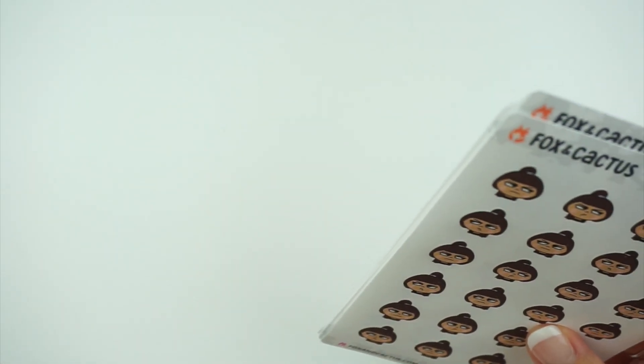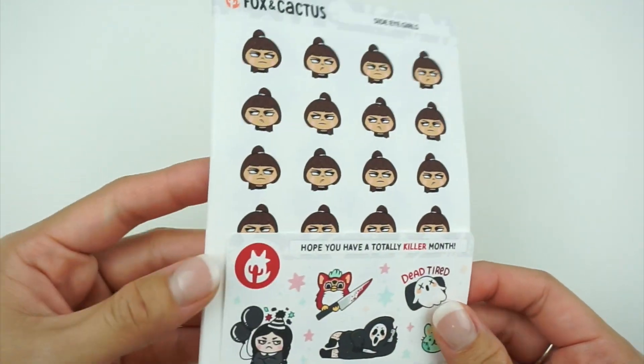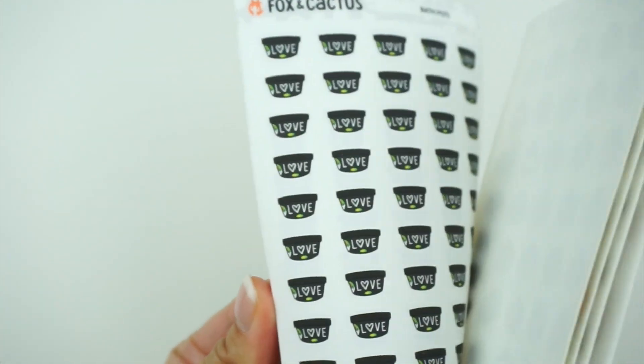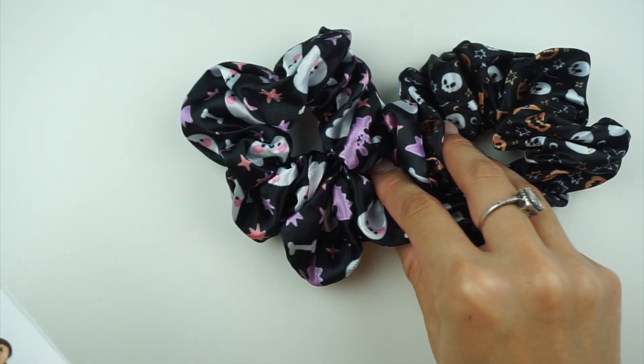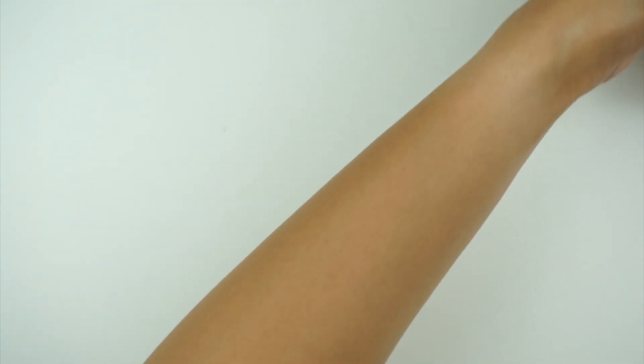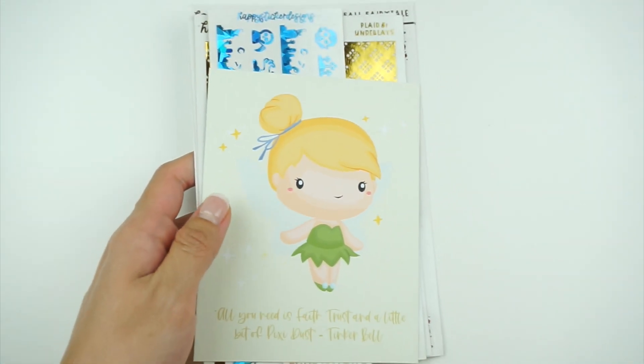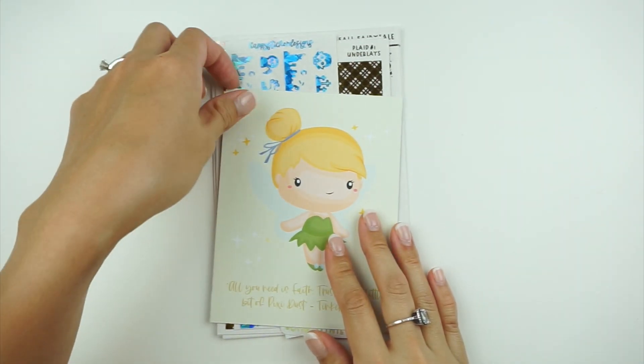That is my order from Fox and Cactus. I haven't ordered from them in a while since I like making larger purchases — this is pretty light for me — but I really wanted to get these scrunchies before they sold out. That's my first order for this haul. Next, let's dive into Happy Sticker Designs.